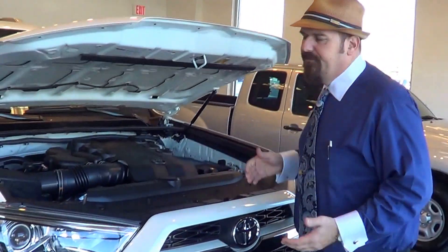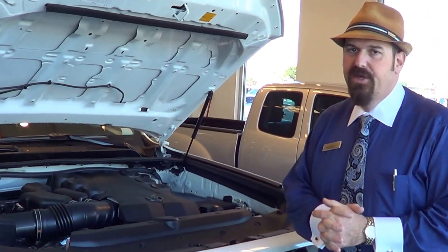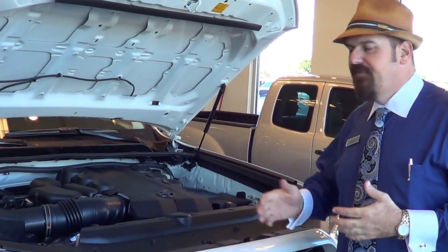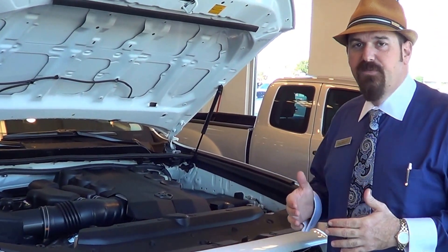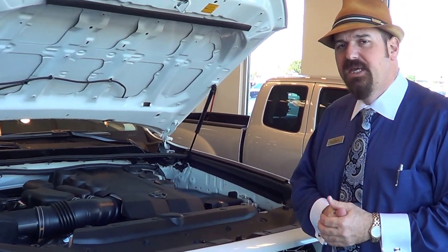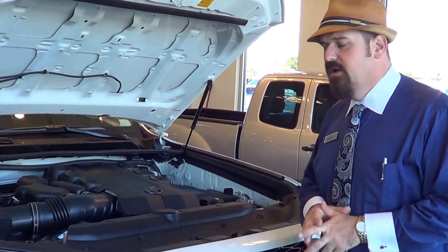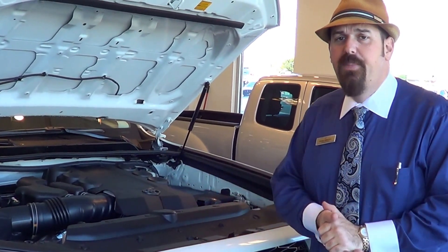Under the hood, we still have the 4.0-liter dual variable valve timing engine. That variable valve timing actually maximizes airflow for fuel economy and horsepower, so you get the best of both worlds out of the engine. It's around 270 horsepower and it'll tow about 4,700 pounds.